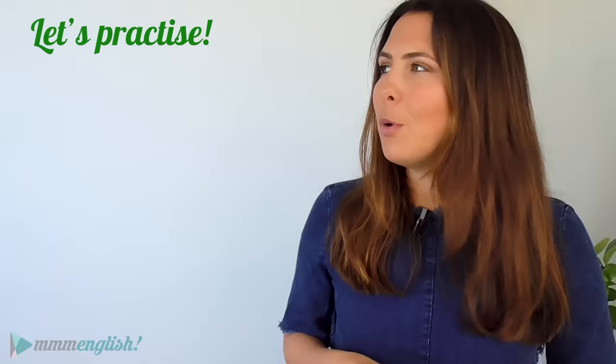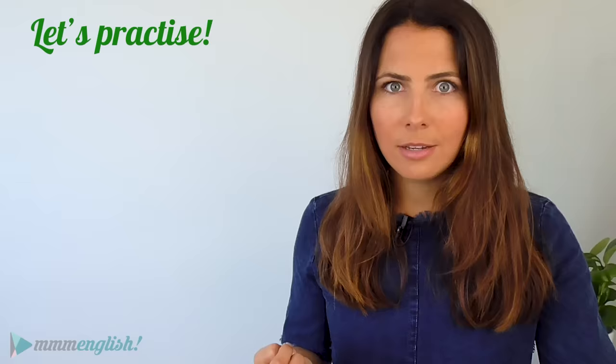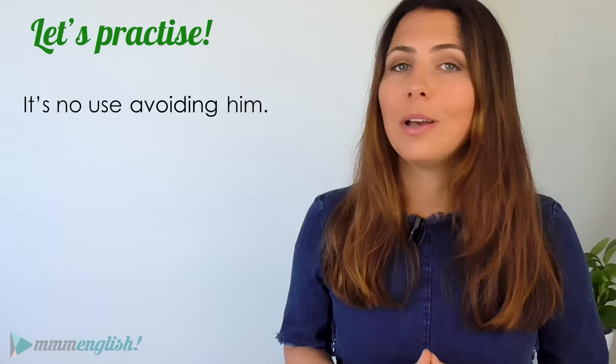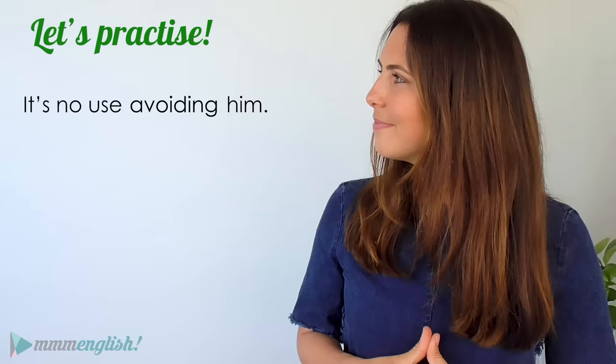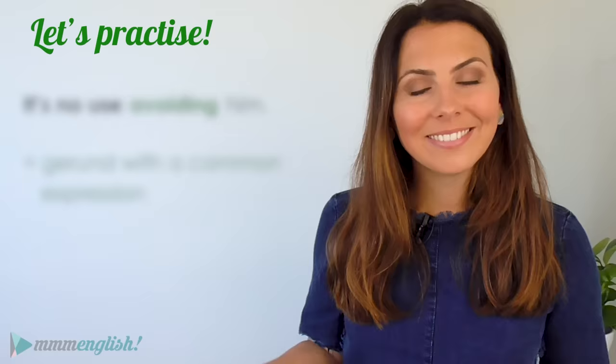Let's practise what we've learnt in this lesson. Find the gerund in each example and tell me: is it being used as a subject, an object, after a preposition, or with an expression? First: it's no use avoiding him — he'll keep asking you until you say yes. The gerund is avoiding, and it's used with the common expression it's no use.